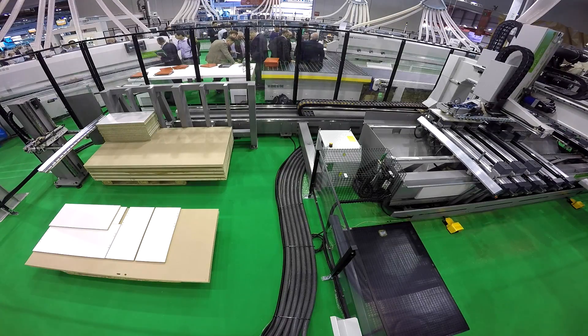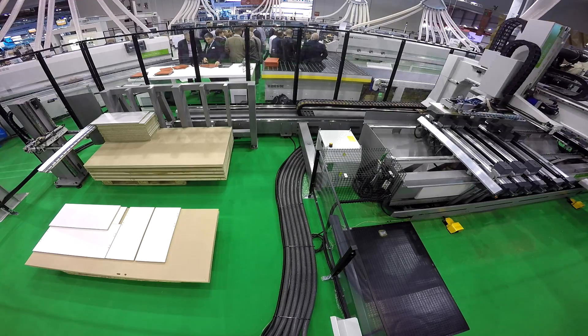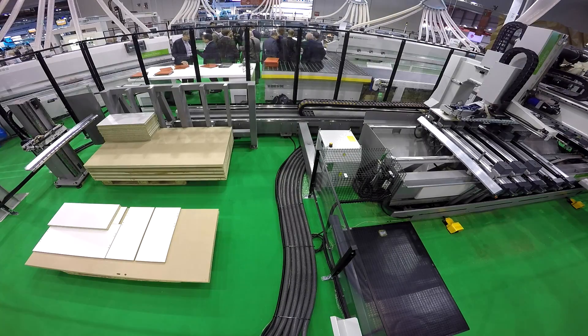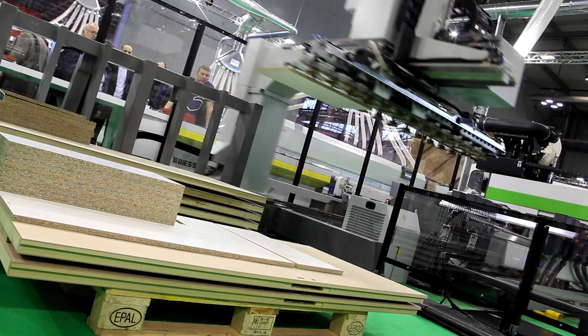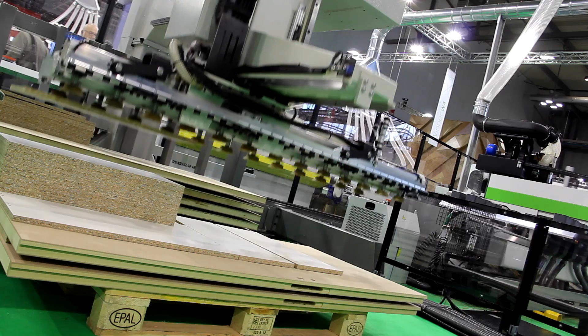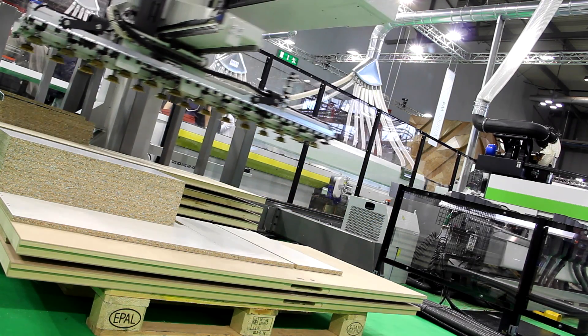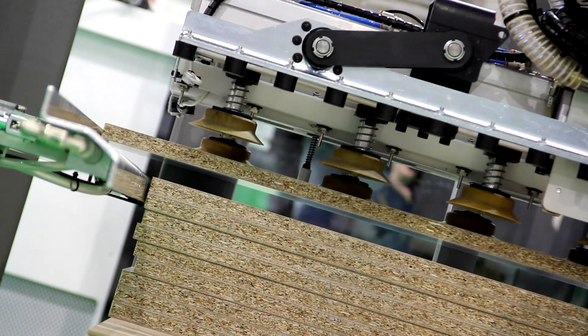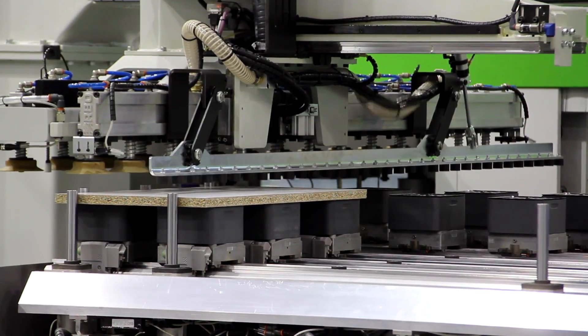Syncro is a handling system dedicated to the machining center. It feeds the panels, taking them from a stack and bringing them to the machine. Then it offloads them after the machine has processed them. It can work in both homogeneous and non-homogeneous types, mainly dedicated to batch production of both drilling and routing panels and internal doors.